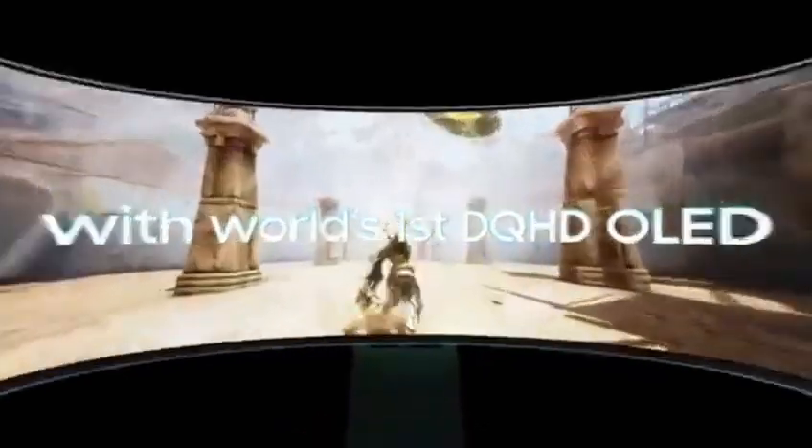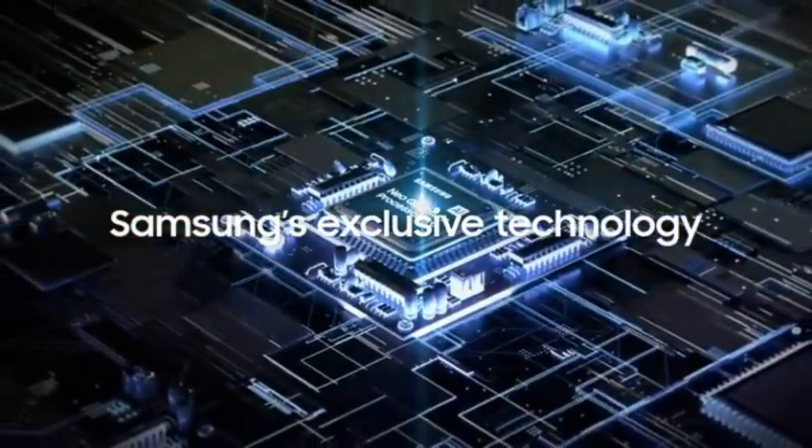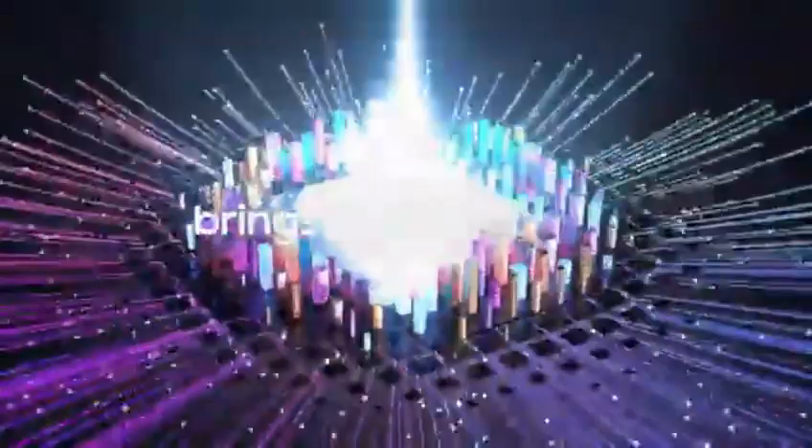Hey tech lovers, welcome back to the channel. If you're on the hunt for the perfect monitor to level up your setup in 2025, you're in the right place. Whether you're a gamer, a content creator, or just someone who wants a crystal clear view, today we're diving into the top monitor brands that are dominating the market this year.